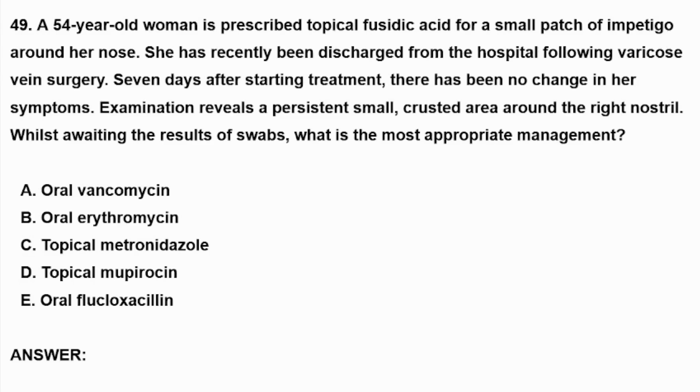Hello dear friends, how are you doing today? I hope you are doing well. Welcome to a new question about dermatology.